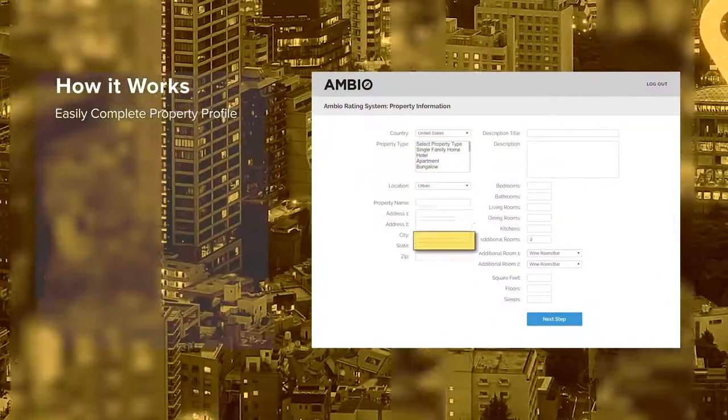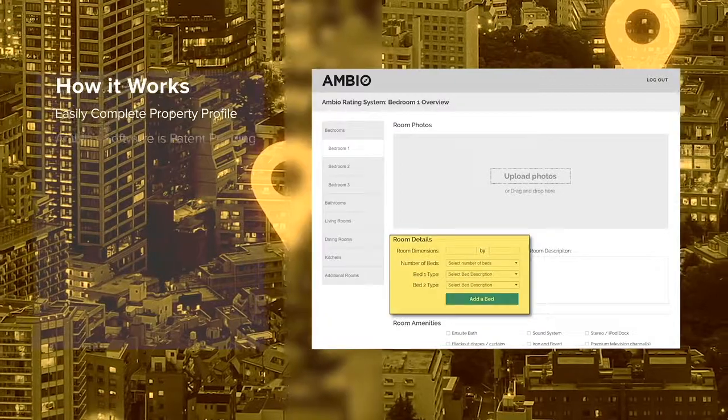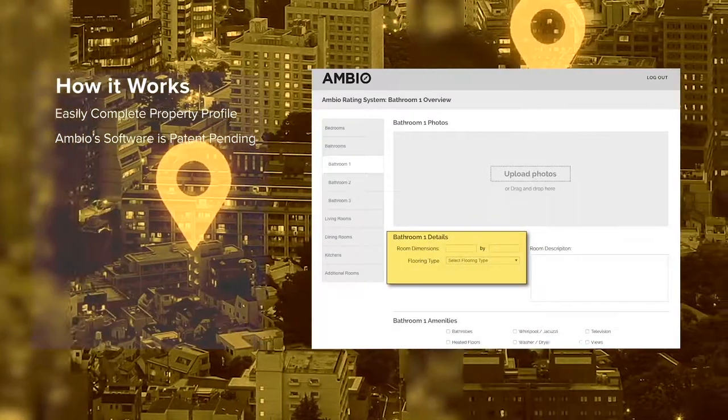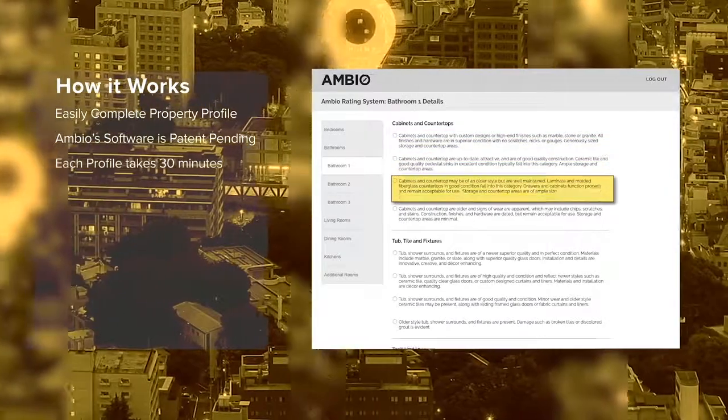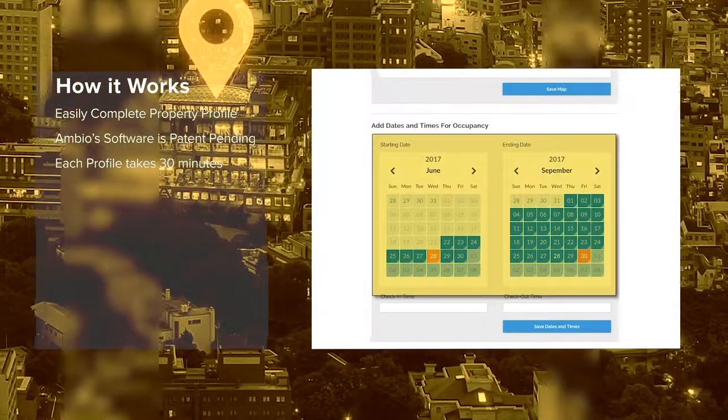A profile for each property is completed using the Ambio cross-platform software. Each property profile can be completed in 30 minutes by a homeowner, property manager, or a third party.